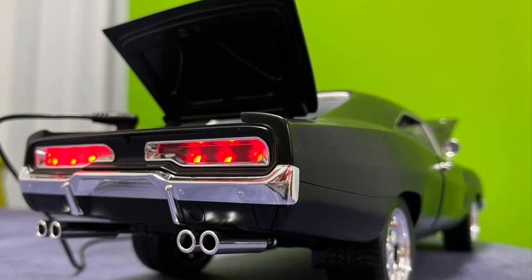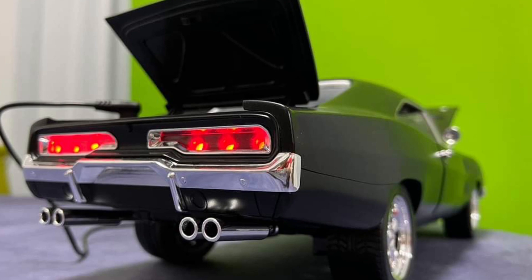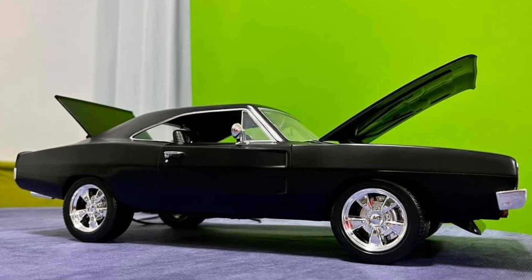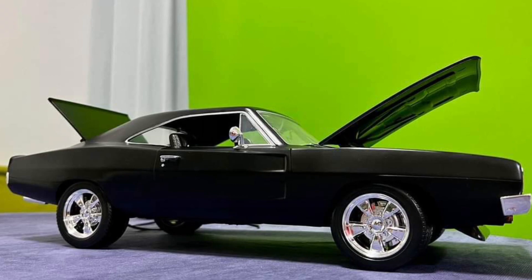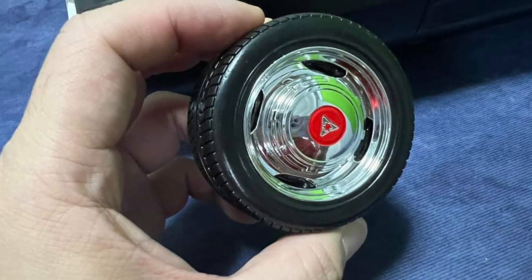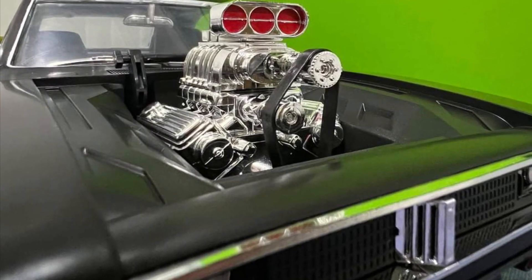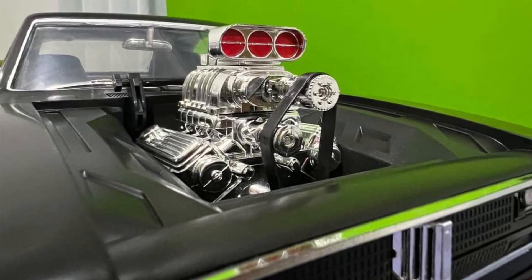Let us know what you guys think of what you're seeing so far. If you've pre-ordered and have any thoughts or input, definitely drop a comment below. You can also head over to their Facebook page — link in the description — and let them know what you think. Look at the rims on the tires too — just a sharp looking vehicle, that is for certain. Thanks for watching and we will see you guys in the next video, take care.